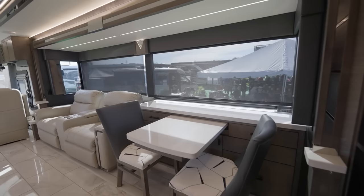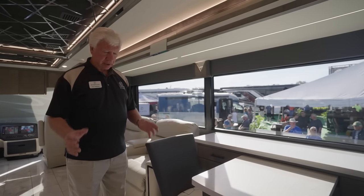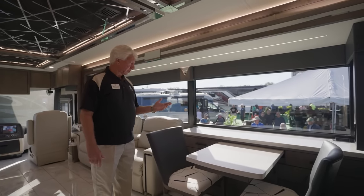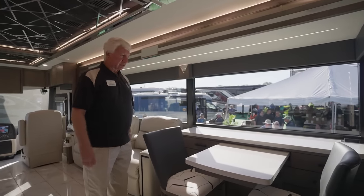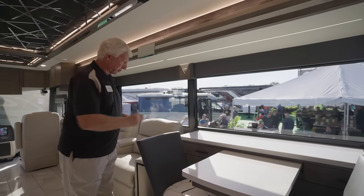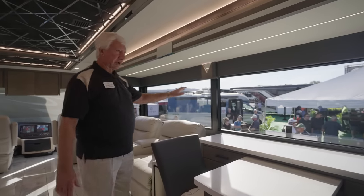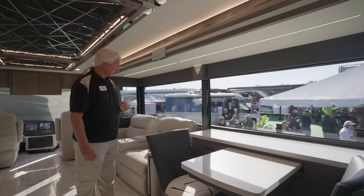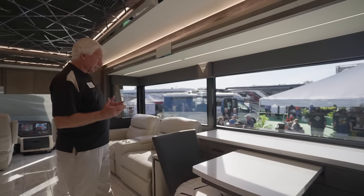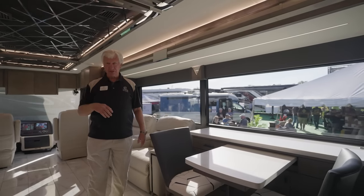Here is the beautiful dinette area. We have a big credenza, a pull-out table, and two additional chairs — a computer workstation. We also have two other options: a U-shaped dinette, or a dining buffet with seats facing the other way and a computer workstation. Now look at these beautiful bonded dual-pane windows — they bring the whole outside inside, you don't feel claustrophobic, and you get a beautiful view on both driver and passenger sides.